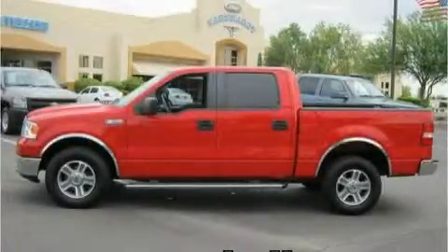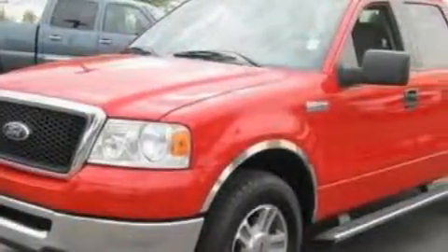This is a 2008 Ford F-150, made for the job site, the trail, and the town. It has a 5.4-liter eight-cylinder engine and a four-speed automatic transmission.